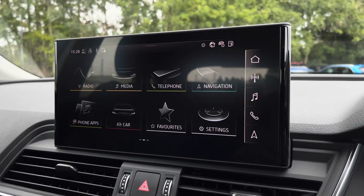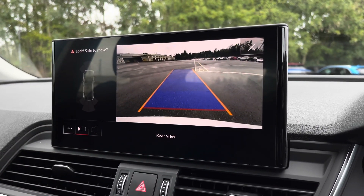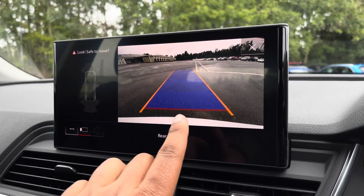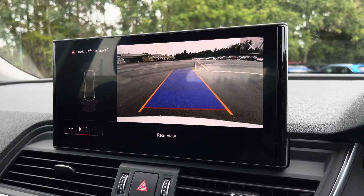As standard, we also have the reversing camera with Parking System Plus, adding front and rear parking sensors, which will come really handy especially when navigating through tight spaces. The rear dynamic guidelines ensure you can easily reverse into any parking space.